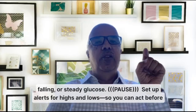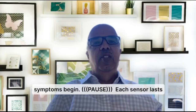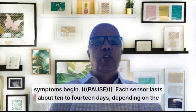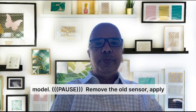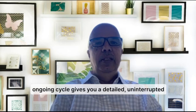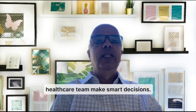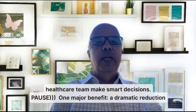Set up alerts for highs and lows so you can act before symptoms begin. Each sensor lasts about 10 to 14 days depending on the model. Remove the old sensor and apply a new one quickly and easily. This ongoing cycle gives you a detailed view of your glucose, helping you and your healthcare team make smart decisions — not just glucose monitoring 24/7, but smart decision-making.